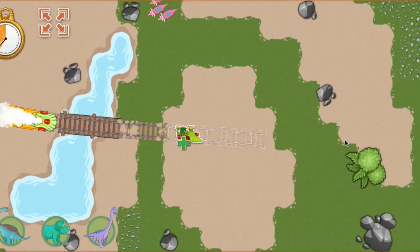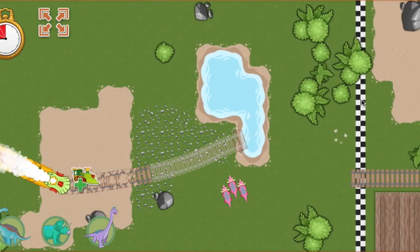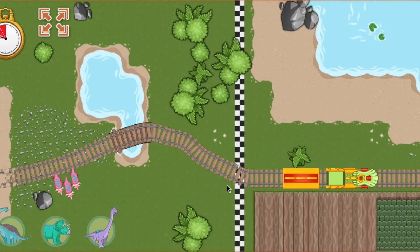Let's go! We're running out of time. The track is complete. Great job. Hooray! We arrived ahead of schedule.